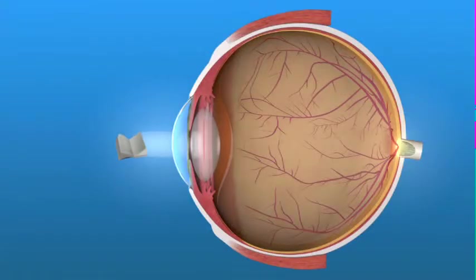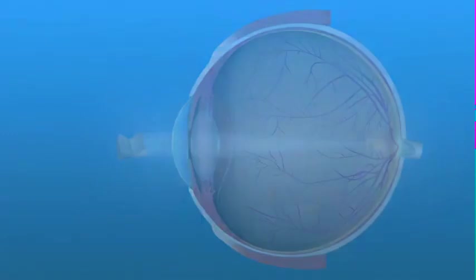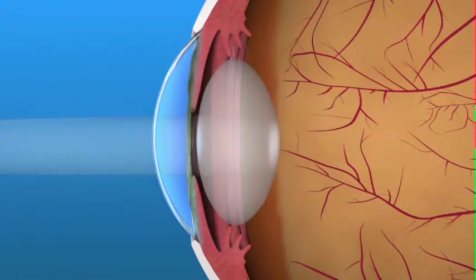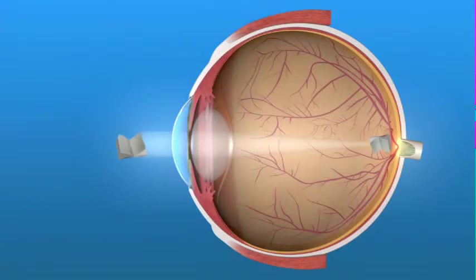Most people who have good distance vision without glasses begin having trouble seeing up close when they reach their mid-forties. This is a natural aging process called presbyopia. Presbyopia develops when our eye's natural lens loses its flexibility, making focusing up close more difficult. The eye's ciliary muscle contracts, which causes our flexible lens to thicken or change shape. As we age, our lens becomes less flexible and resists changing shape, so our ability to see up close is diminished.